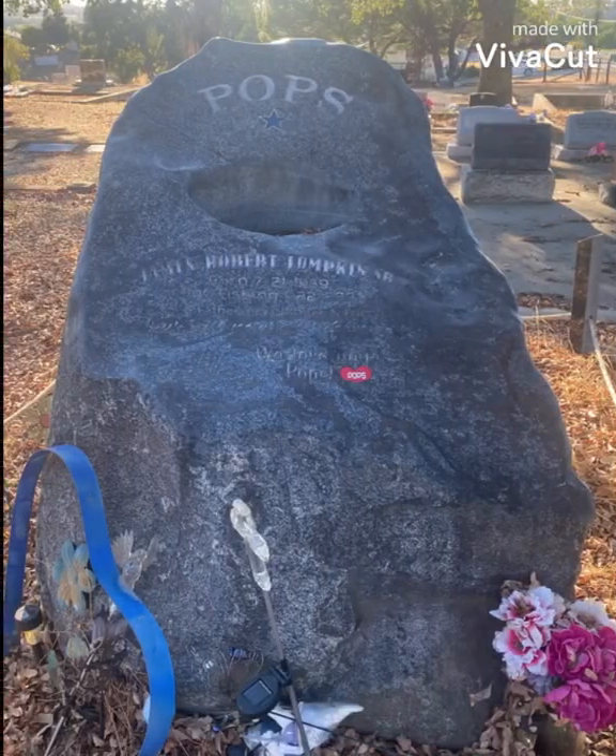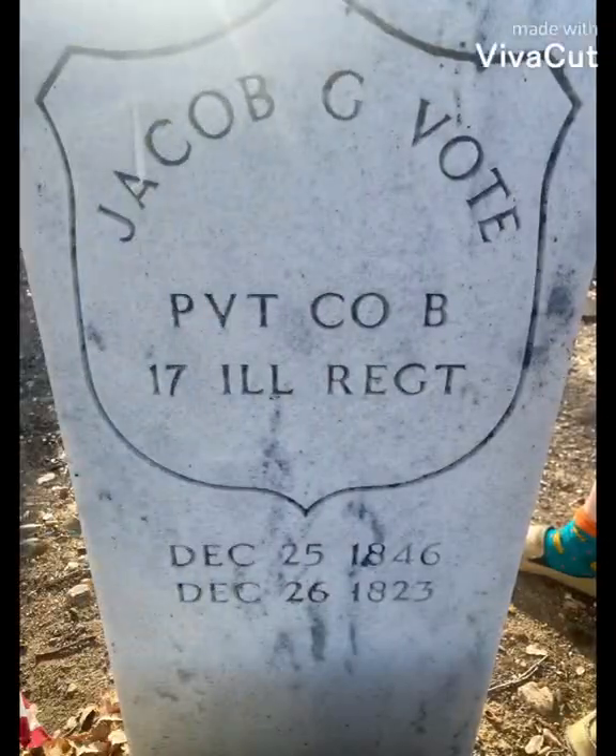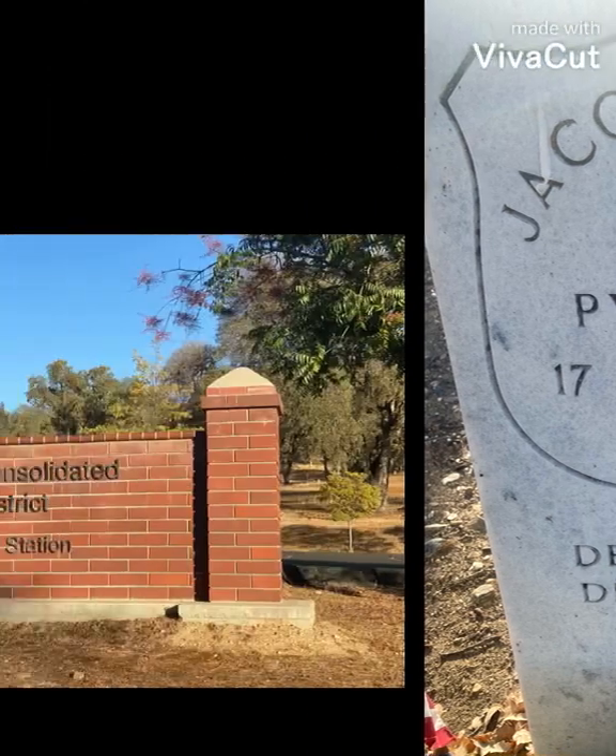There are a lot of people here that died in the line of duty in the military and service. And this here is the oldest grave that we found — born in 1823 and died in 1846. That's Private Jacob Vogt.